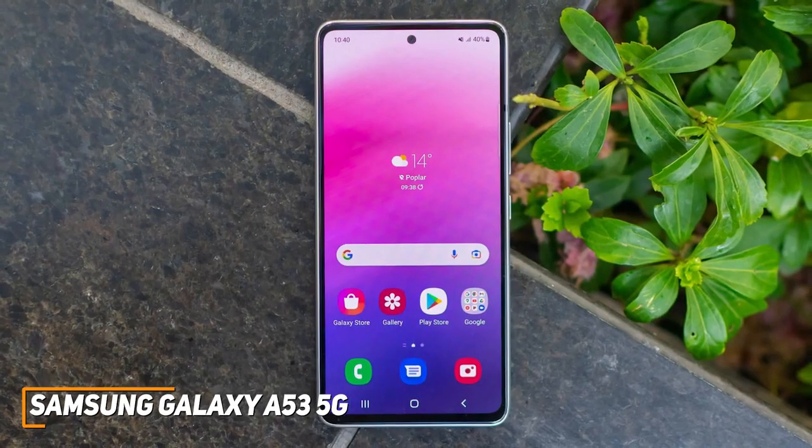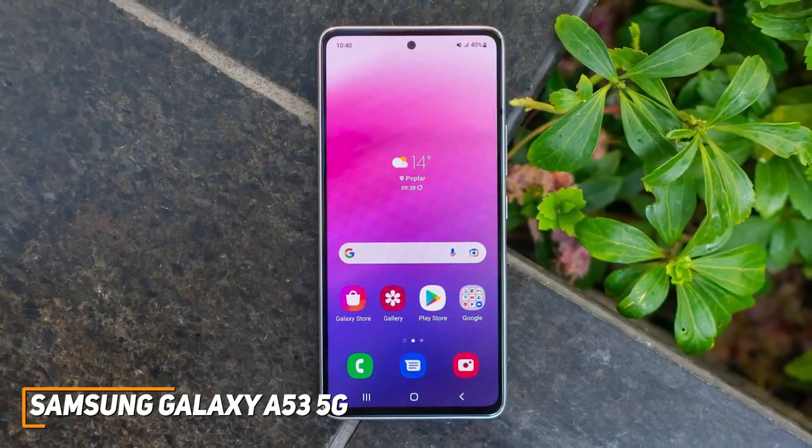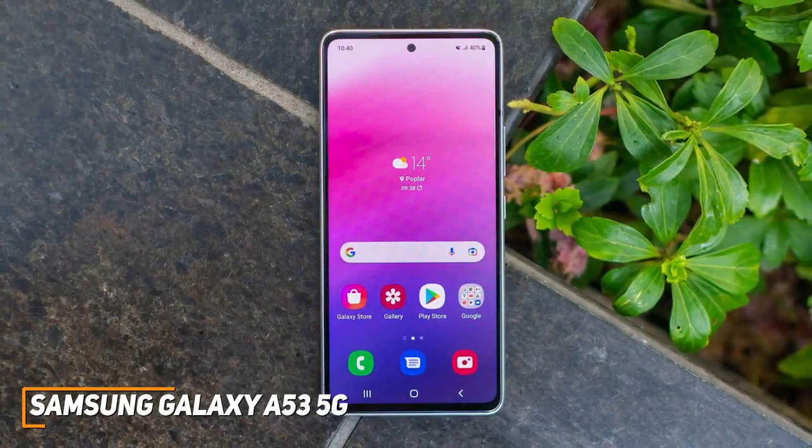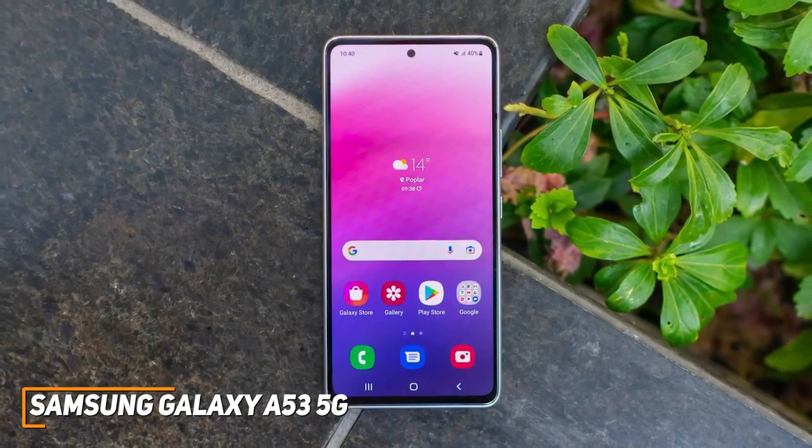It has enough power to nail basic tasks and a crisp screen that's perfect for streaming, browsing, gaming, or scrolling. If you want a cost-effective phone that can nail the basics and provide a smooth user experience, this is a great choice.